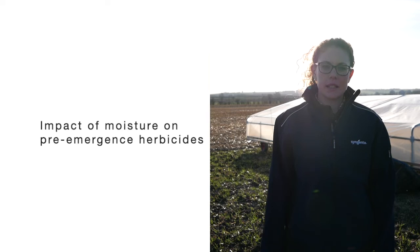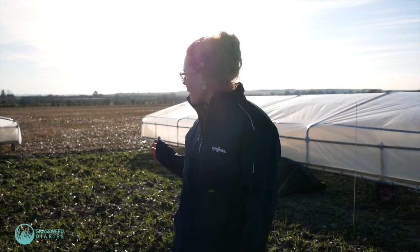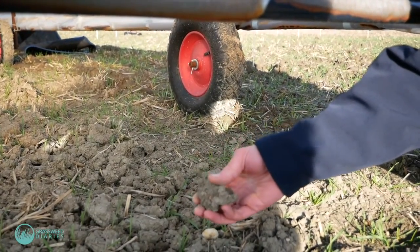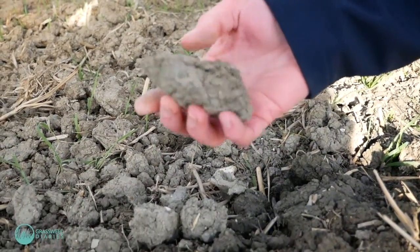Here we're in Clarksfield in a strip of winter wheat, also drilled on the 31st of October. We're looking at the impact of moisture on different pre-emergence herbicides. The pre-ems were applied on the evening of the 31st immediately after drilling. We've had Huffle designs create plot covers that we can wheel on and off as needed — you can see they're off on this side but on on the other side due to rain yesterday, keeping the soil underneath nice and dry so we can assess the impact of dryness or moisture on the herbicides.